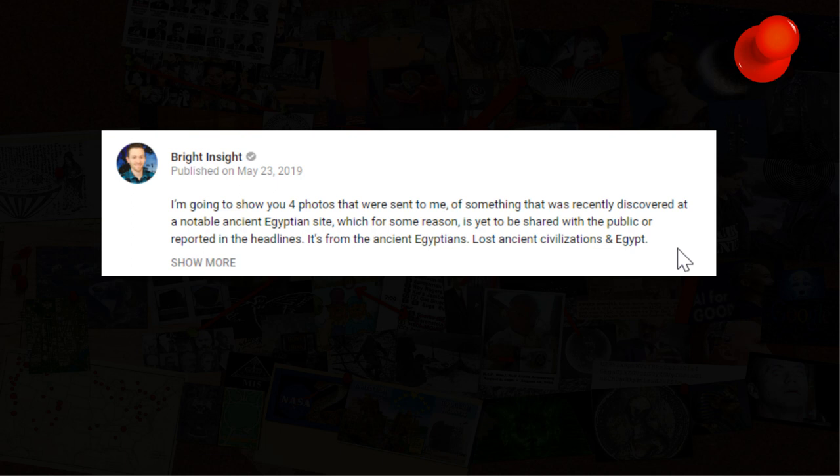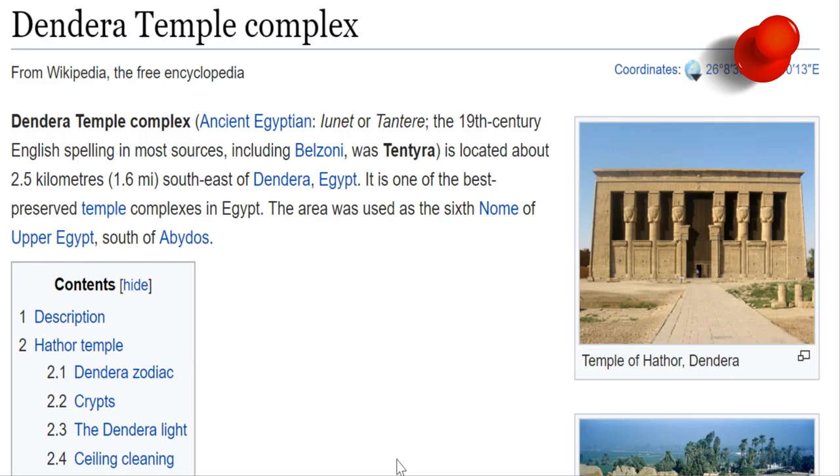It regards photos that were sent to them from a person who was a tourist at a temple called Dendera. The tourist went to this temple and paid the tour guide a little bit of extra money in order to be taken to places within the temple that had not been seen before. That request was answered with this very interesting little find, which may be the first breadcrumb to something far larger.